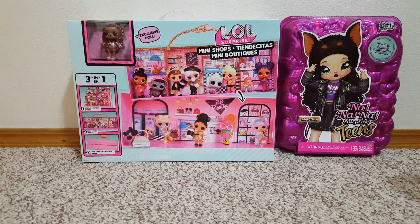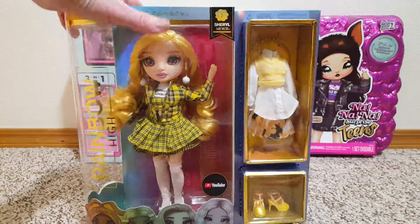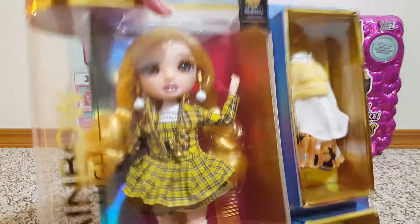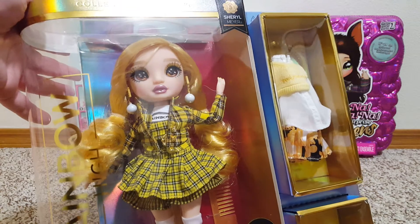And then at Target, I got Cheryl — Cheryl Meyer. I just loved the way that this one's hair was falling across her face. I thought she was so cute.